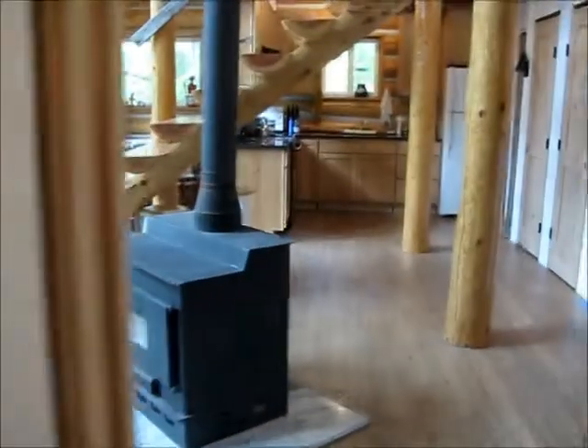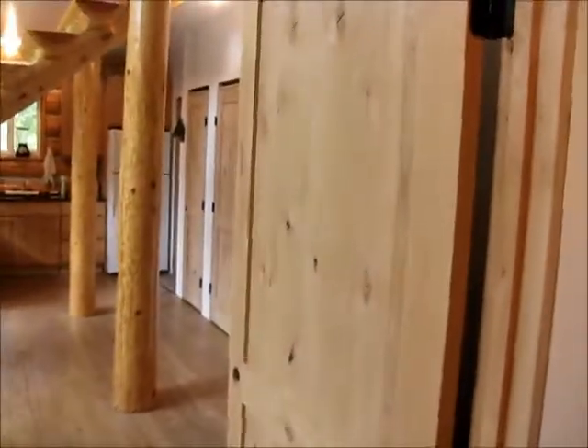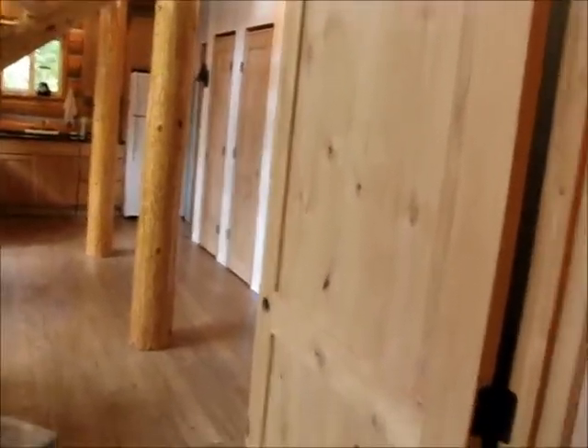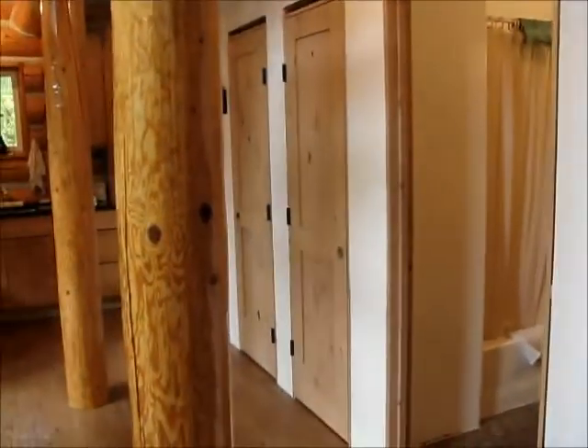I'll go inside and show you what it looks like now. I need to have mousetraps set out because somehow mice get in here occasionally. All the interior doors are hung — they don't have knobs yet, but they are all hung. Two of them, this one in the entry and this one for the hall closet, are varnished with the first coat. I've got some masking on the floor for varnishing more, and varnishing doors is one of my projects I'm going to do starting pretty quick.